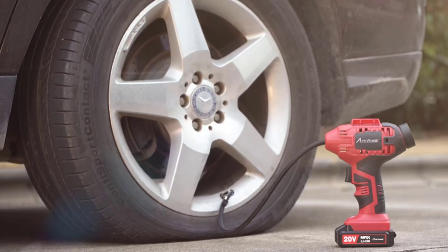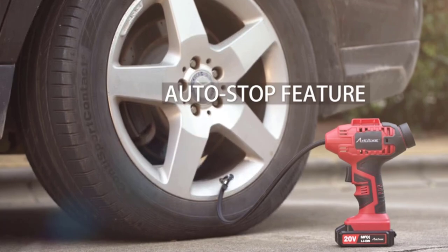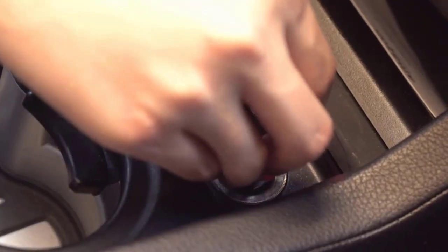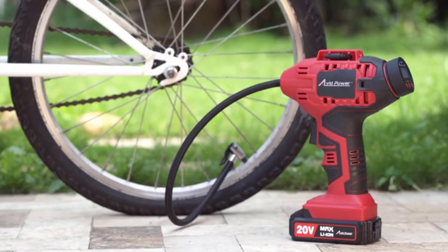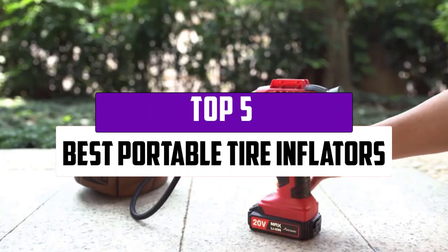Everyone who has a car needs a cordless tire inflator, because when you have a car you will be getting a lot of problems from it, and a flat tire is one of them. To fight those flat tires without much manual labor and effort, you need amazing cordless tire inflators. In this video, we will look at the top 5 best portable tire inflators that are available on the market today.